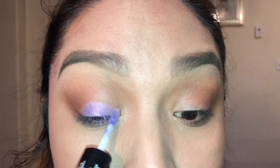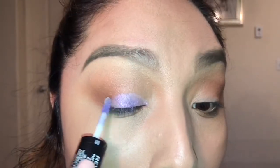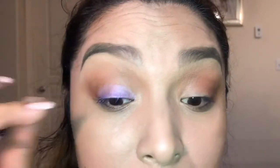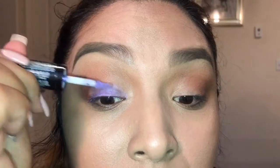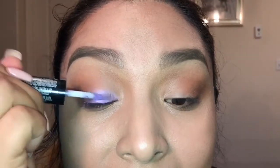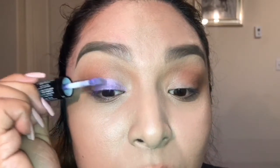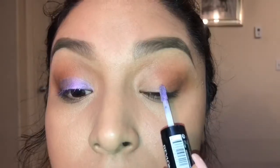Just using the wand to brush the cream shadow all over the lid. It appears to be sheer, so I may need to let the first coat dry and go back over it. I like to keep it sort of low on the lid because I have these folds right here in my crease, and I don't want the cream shadow getting stuck in that fold, because obviously it will crease.